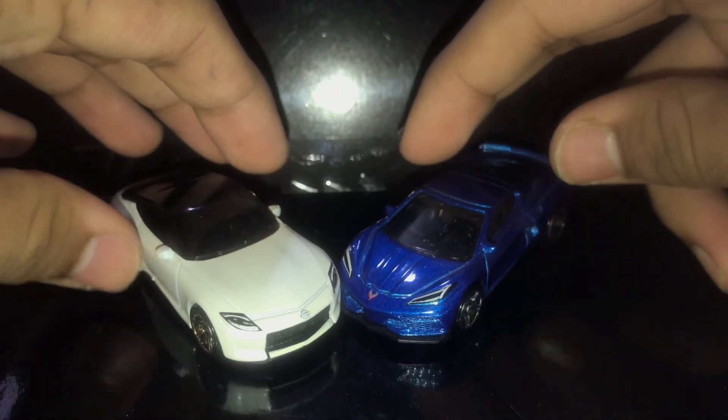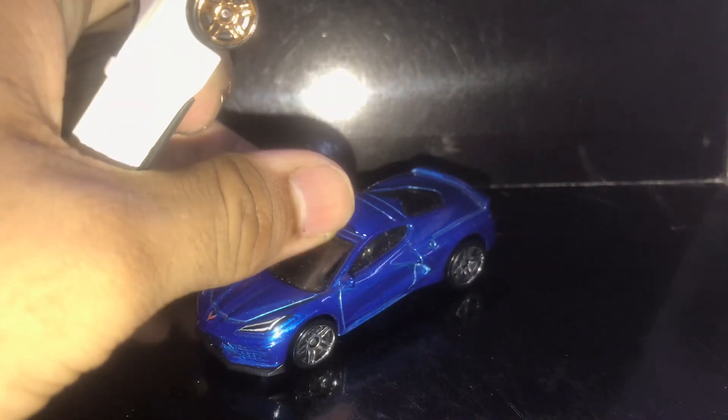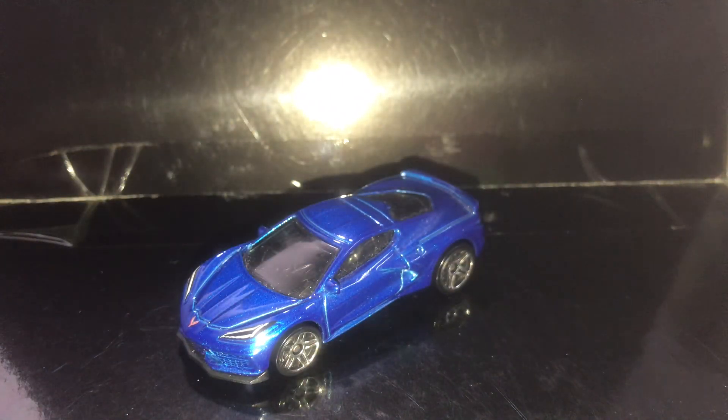We got both of the cars showcased and it is your turn to write in the comments below which one you think is the best, or which one you would pick out of these two. You cannot pick both cars — you have to pick one. For me, I'll go for the C8 because it is much more accurate to the real-life counterpart than the 400Z.